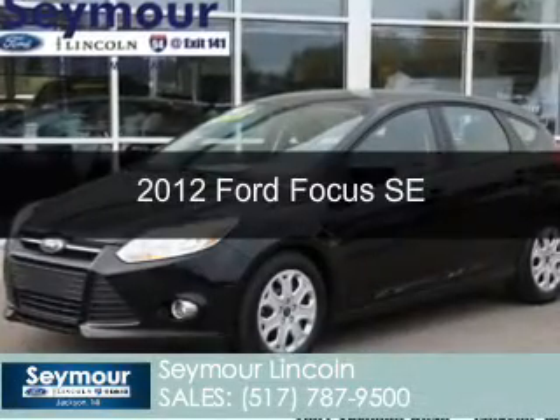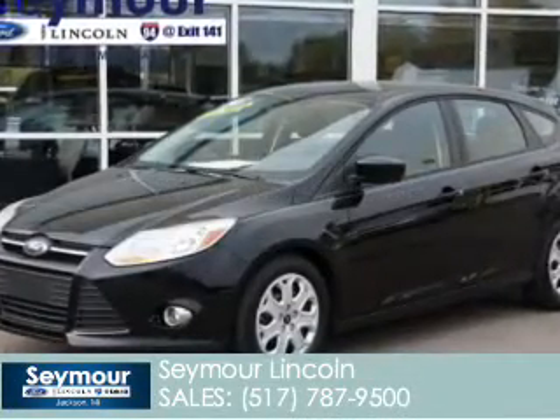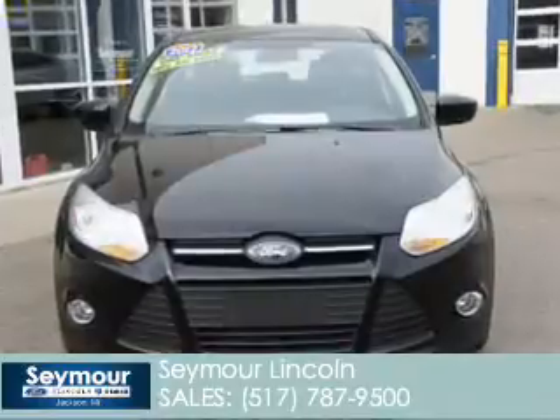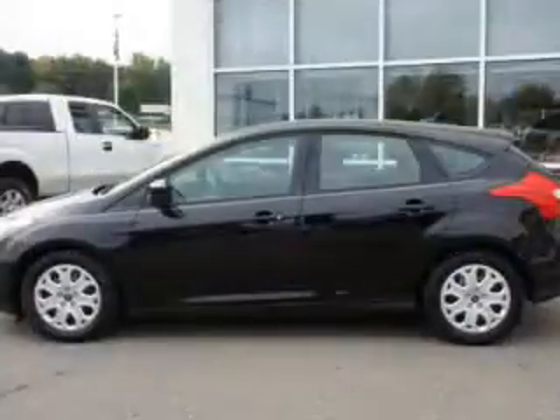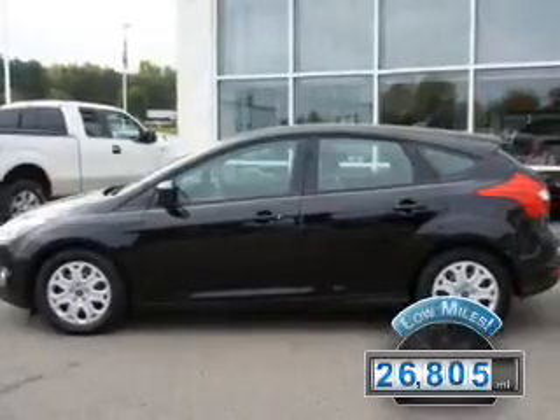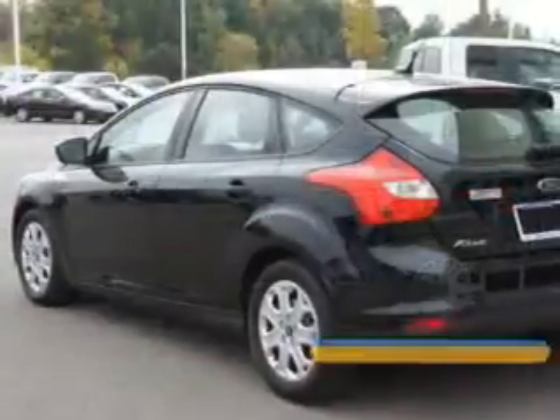This is a used 2012 Ford Focus, powered by front-wheel drive, a 2-liter, 4-cylinder engine, and an automatic transmission. With fewer than 30,000 miles, this vehicle has a long road ahead.